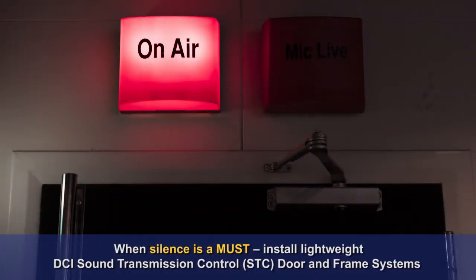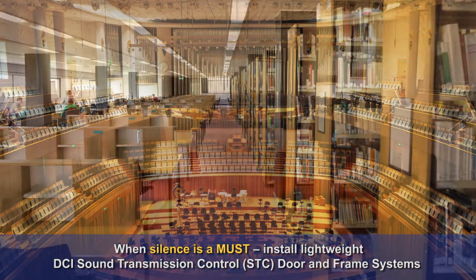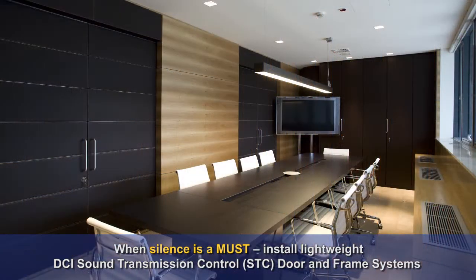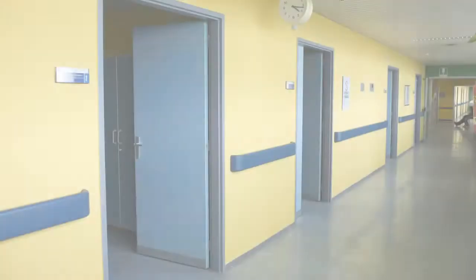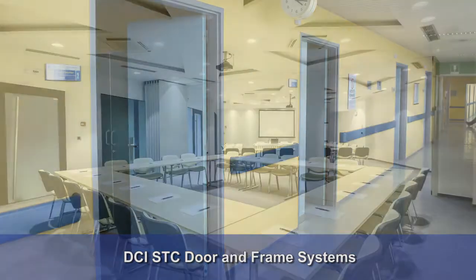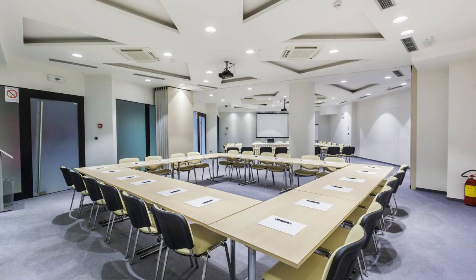There are numerous applications where sound must be curtailed and sound transmission control, or STC, door and frame systems are required. DCI receives daily inquiries from architects working with school districts, developers, musical venues, major theme parks, and movie recording studios that need doors and frames that won't compromise their quiet environments. DCI has met these challenges head-on with a complete line of Sound Transmission Control, or STC, door and frame systems. Let's take a quick look.